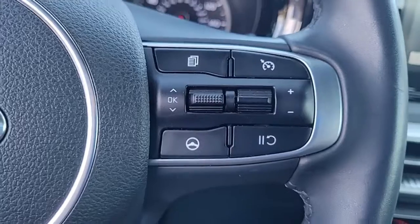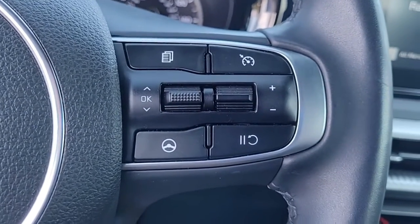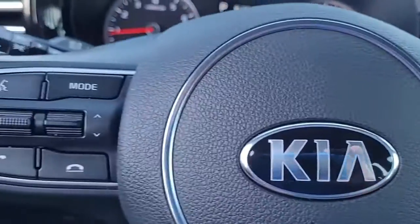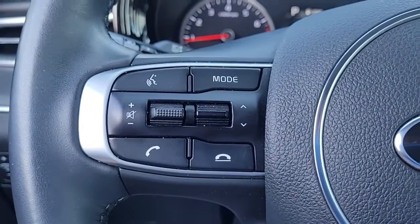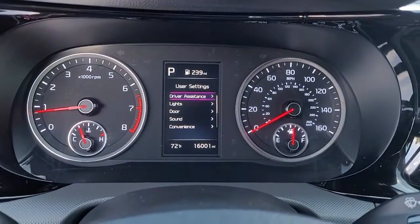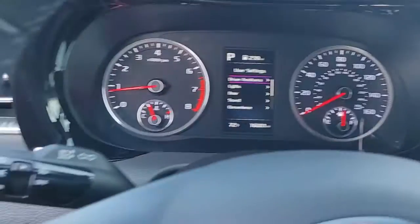I wanted to give you an opportunity to hear the quality of the stereo sound. Coming to the steering wheel, you can see we have cruise control, Bluetooth connectivity, and audio controls — all conveniently and safely located in the steering wheel to help you keep your hands on the wheel at all times.